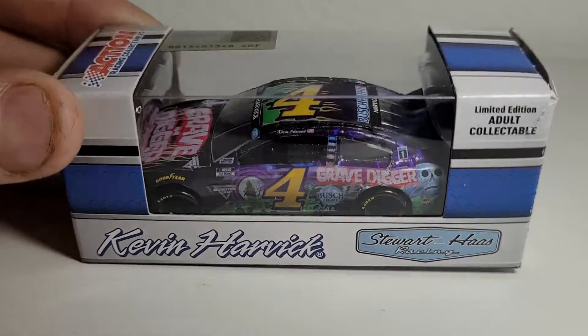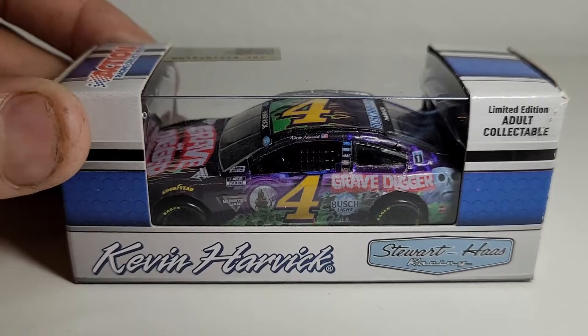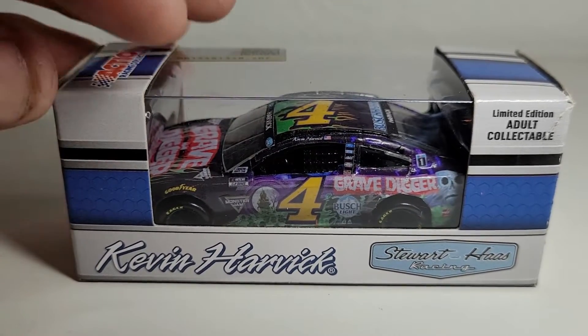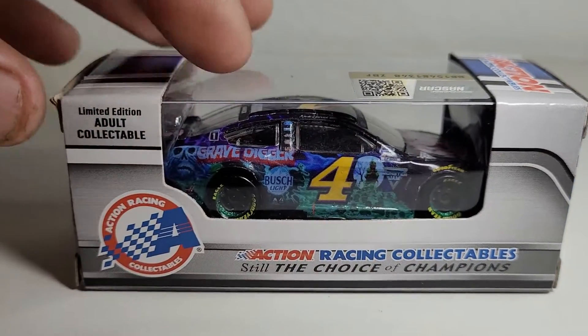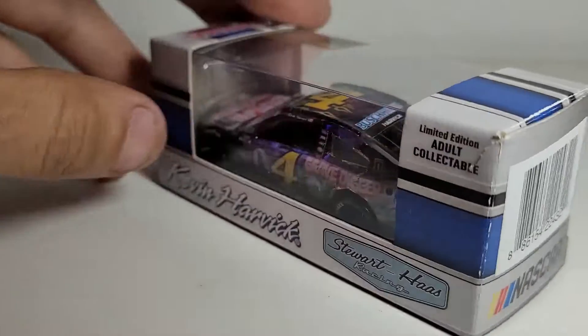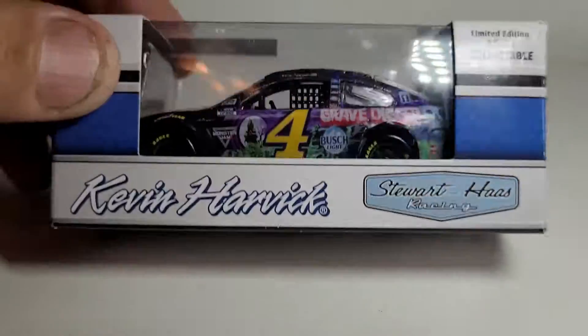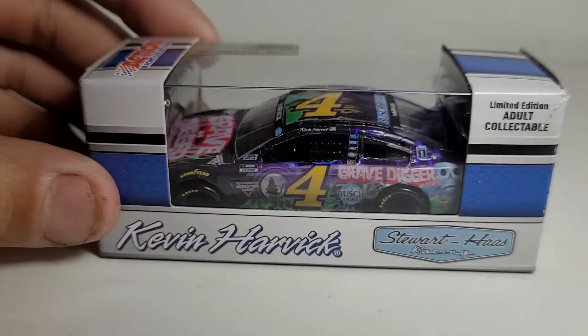I can't believe I finally got this diecast as a custom for free, thanks to my good buddy Little Wrangler 3. This was just something I was not expecting, because usually when I get free stuff from him it's Truex and Blaney stuff, or maybe some Edwards — not a freaking Kevin Harvick Grave Digger car. Holy crap, this thing is so cool.